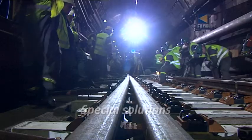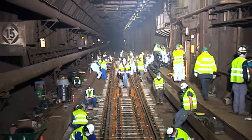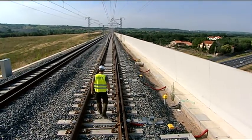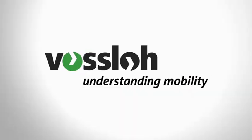For long distance and urban rail transport. For over and underground lines. If need be, even at 100 meters below sea level, as in the Eurotunnel. We therefore make an important contribution to ensuring safe rail transport for both people and freight.